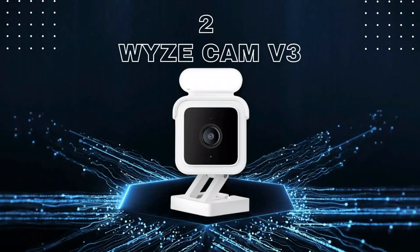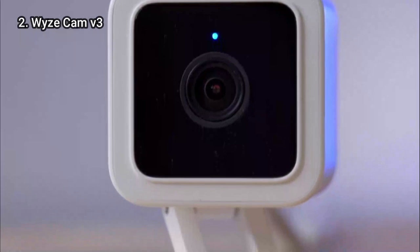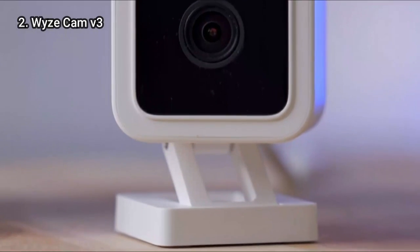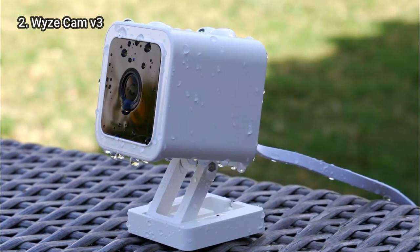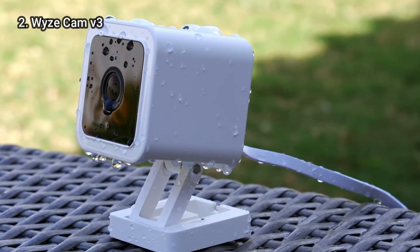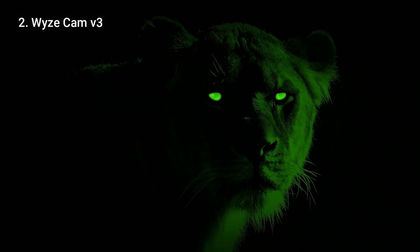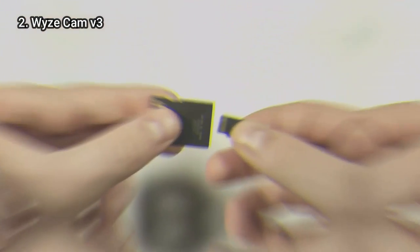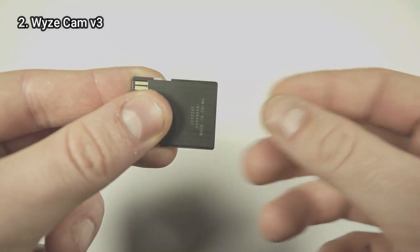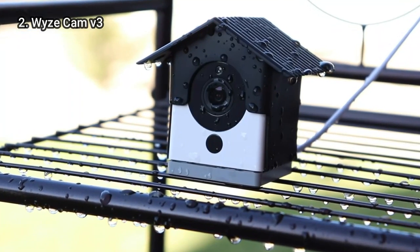Now let's talk about number 2: the Wyze Cam V3. If you are on a budget, the Wyze Cam V3 is the most reliable home security camera. The video can be recorded at a resolution of 1080p. While the quality isn't as high as the 4K Arlo Ultra, it's still sharp enough to clearly see who is there. Its color night vision is particularly impressive. You can create time-lapse videos and use continuous recording with the micro SD card slot on the Wyze Cam V3, which comes with 2 weeks of free cloud storage, but clips are limited to 12 seconds.